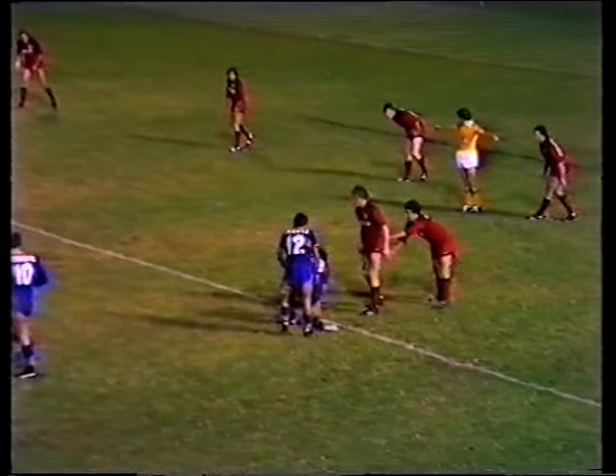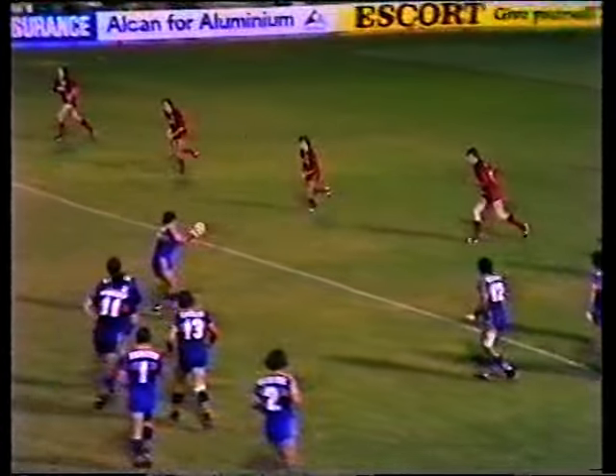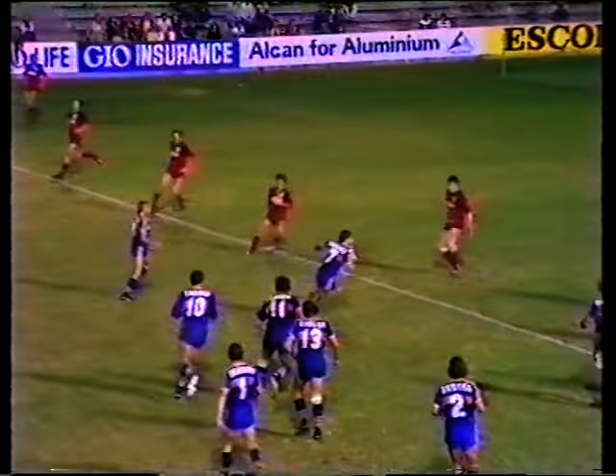Mick Patterson scoring the Parramatta try, and here it is on the replay. Out to Murray, Beetson on the inside, Gerrard following Beetson, then giving it to Sterling and he gets a magnificent pass away to Mick Patterson who plunges over the line to score adjacent to the uprights.